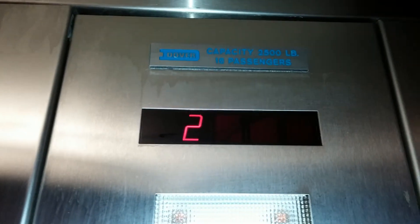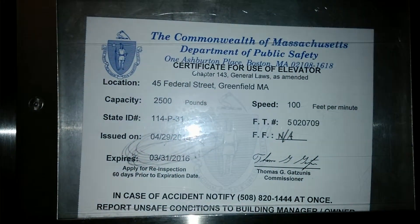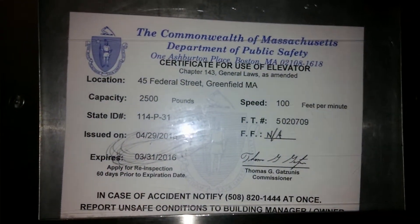Let's go to 1. There's the indicator. Dover. Your inspection sticker — 2,000 pounds, 1 inch feet per minute.